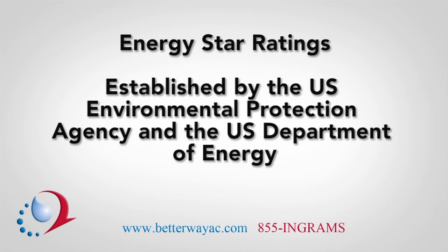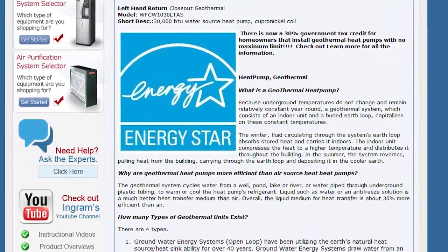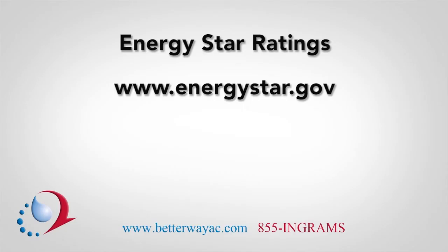Energy STAR ratings are established by the U.S. Environmental Protection Agency and the U.S. Department of Energy. What began originally as a voluntary labeling program has grown into one of the largest efforts worldwide to promote energy efficient consumer products. For complete information about the Energy STAR rating system, please visit www.energystar.gov.